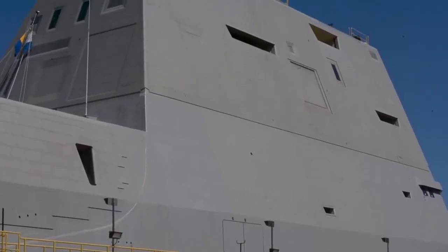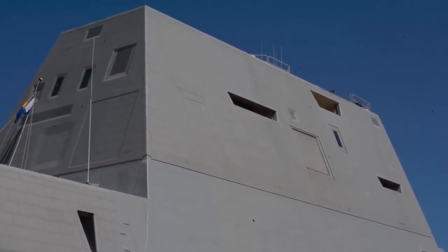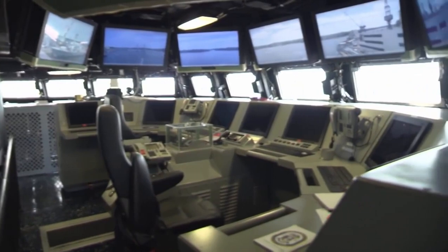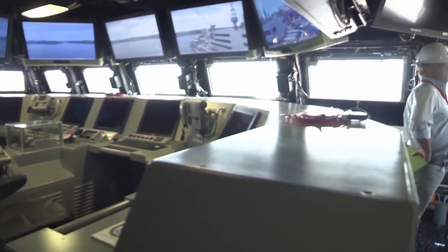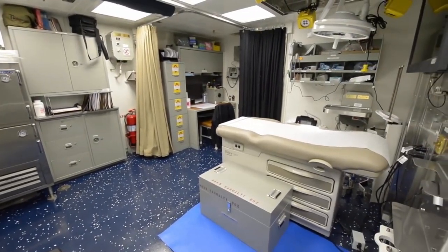The Zumwalt-class was designed with multi-mission capability. Unlike previous destroyer classes designed primarily for deep-water combat, the Zumwalt-class was primarily designed to support ground forces and land attacks, in addition to the usual destroyer missions of anti-air, anti-surface, and anti-submarine warfare.